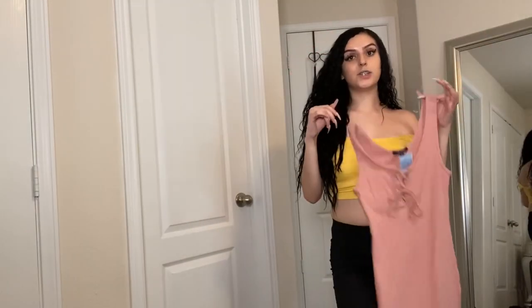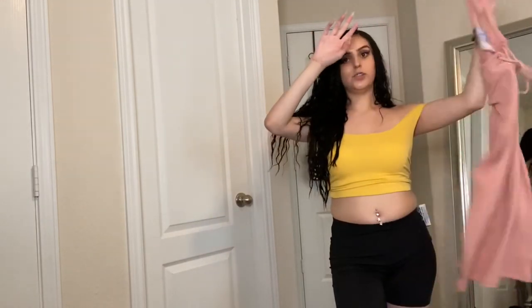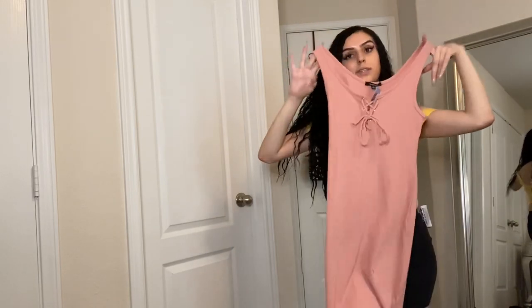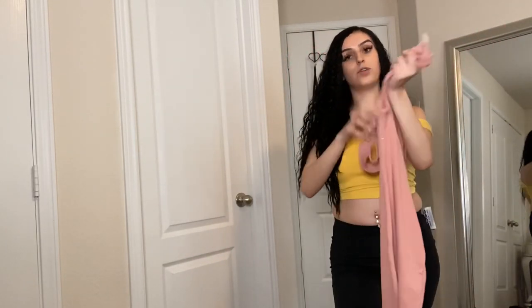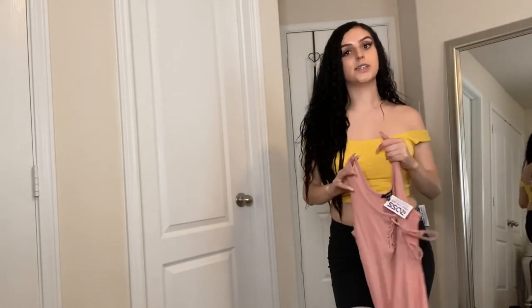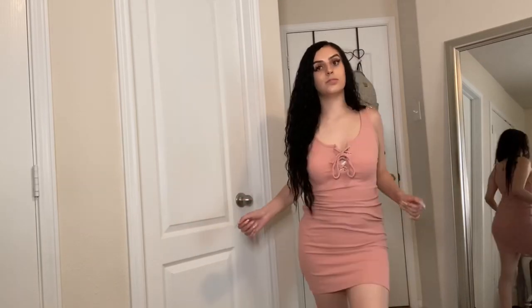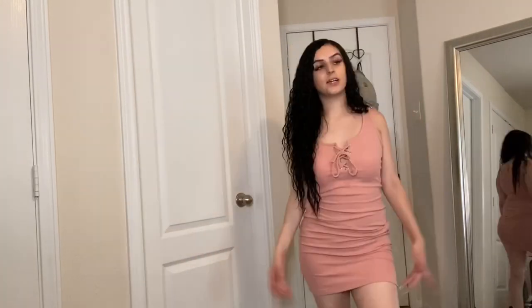I found this dress in the dress section. They have a lot of dresses for cheap — their dresses are more like fancy, a lot of fancy dresses. This one's more plain, an everyday dress. This was only $4.99 — $4.99 for a dress! Go get y'all some dresses, they have a lot of dresses. This is how the dress looks. It is a little see-through, so yeah. I could wear this out whenever I go shopping or whatever. It's cute and it was only $4.99.